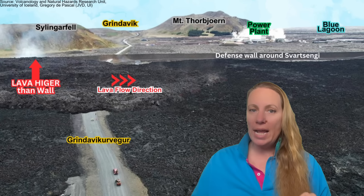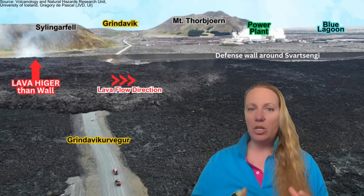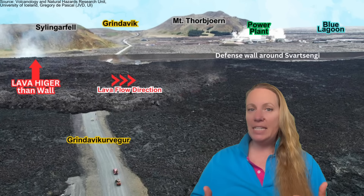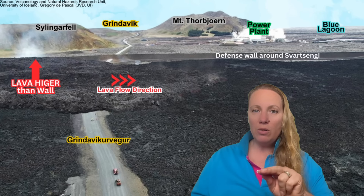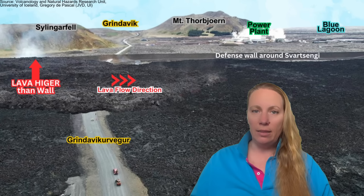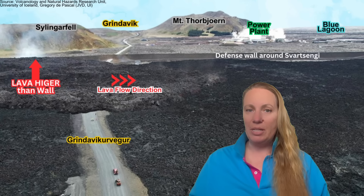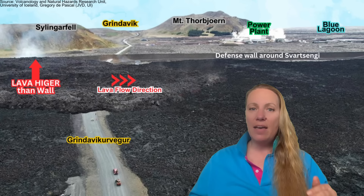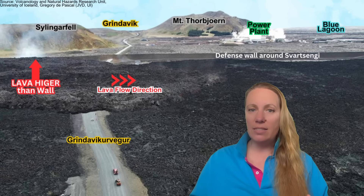Already when we had that incident — that lava lake that formed around Sylingerfell — the lava was flowing in there, creating a lava pool accumulating, and then the wall broke. It was as if a dam broke. A waterfall flow of lava was flowing around Sylingerfell, north of Sylingerfell, and right into Svartsengi along the defense walls, and it was already creeping on the defense wall.